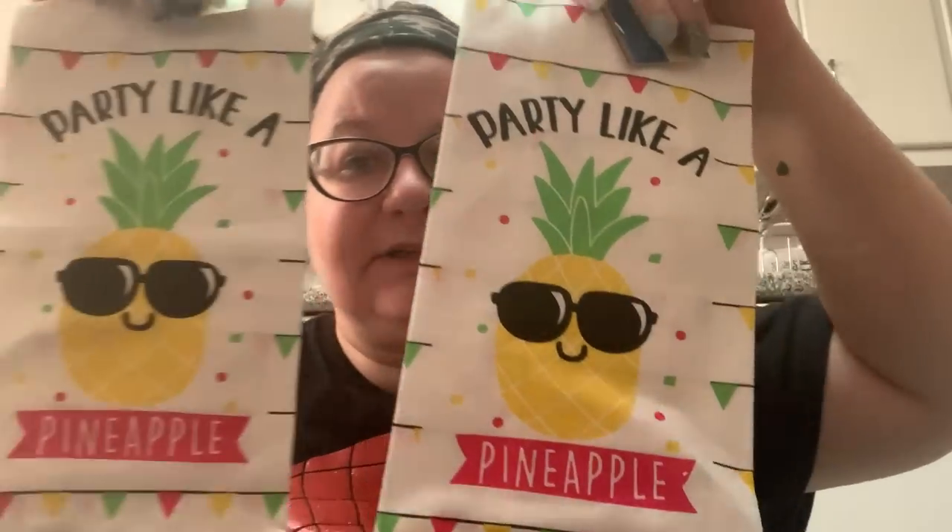If you watched my pineapple video, you know I picked these up for a friend and was unable to find any more — and then I found more! So I was able to get two for myself. These are the dish towels that say 'Party Like a Pineapple.'